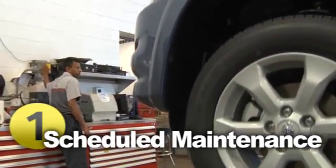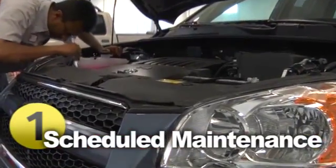The schedule is broken into three service intervals: minor, intermediate, and major — or sometimes referred to as A, B, and C.